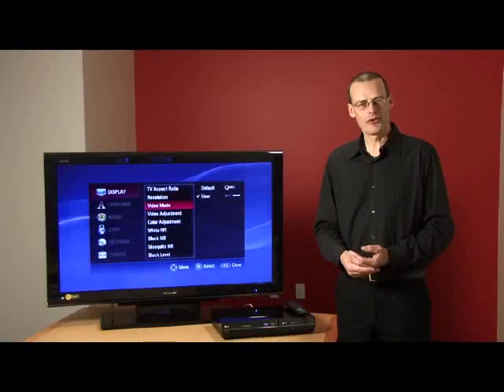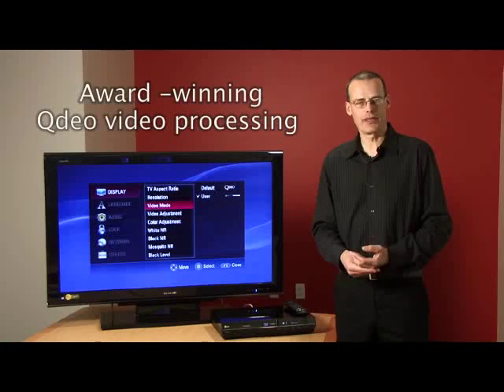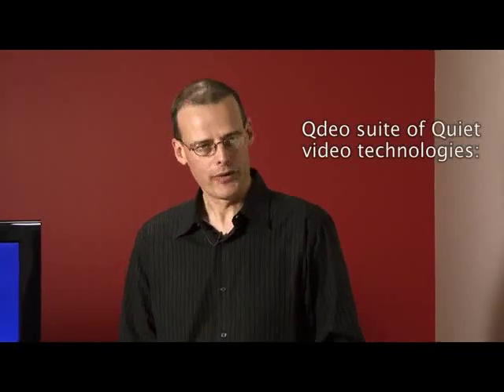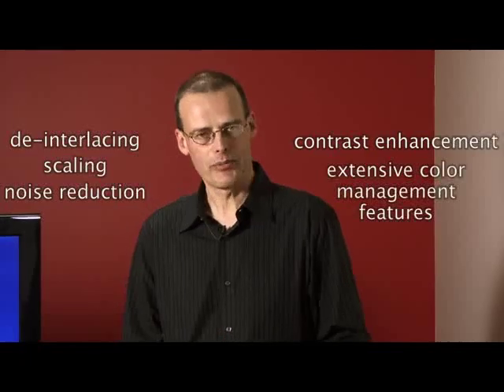We're very excited to introduce a new Marvell technology — Marvell's award-winning QDO video processing technology. QDO technology encompasses a suite of video processing technologies, including de-interlacing, scaling, noise reduction, contrast enhancement, and extensive color management features.